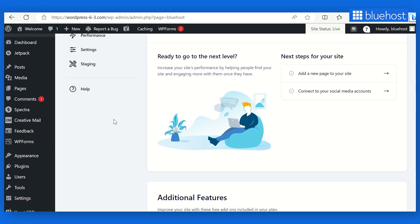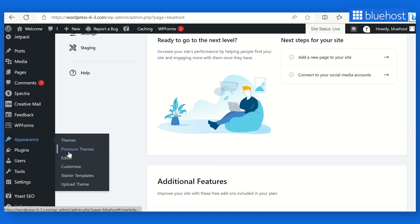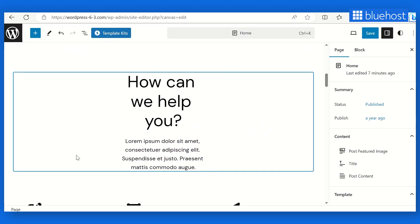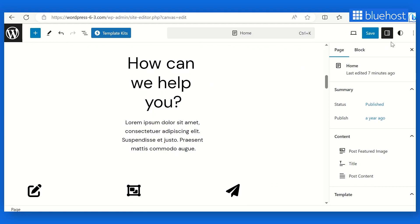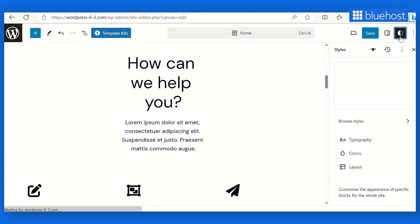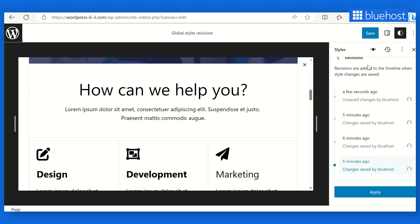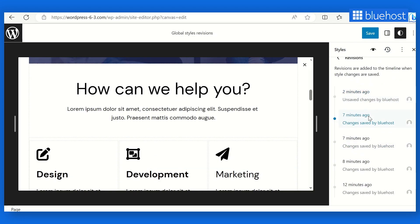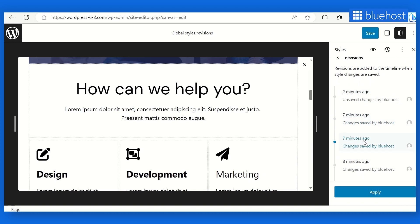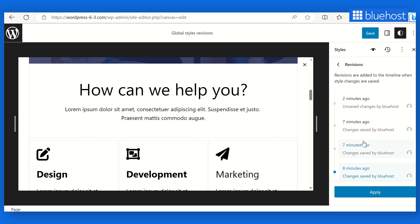Mistakes happen, but undoing them is now easier than ever. WordPress 6.3 introduces style revisions, so you can see and track the changes made to your theme styles, and easily undo any of them. It's like having a safety net for your design choices. With style revisions, you can experiment fearlessly with different color schemes and layouts, knowing you can revert to a previous style version if needed. It's all about empowering you to achieve pixel-perfect perfection.